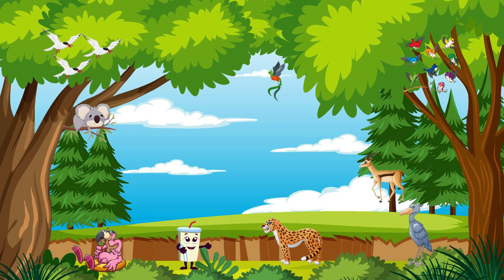Say hello to the agile antelope! With their nimble legs and impressive horns, antelopes are built for speed and survival. They're often found grazing on grasses and weeds.